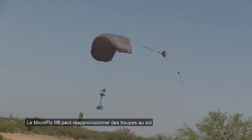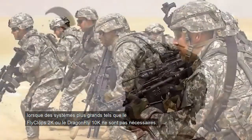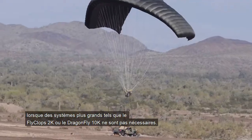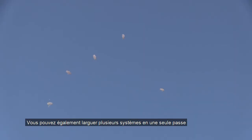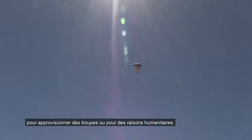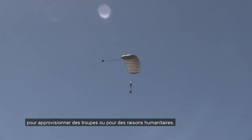The MicroFly 2 may be used as a resupply to troops on the ground when larger systems such as the Flyclops 2K or Dragonfly 10K are not required. You can also drop several systems at once to resupply troops or for humanitarian reasons.